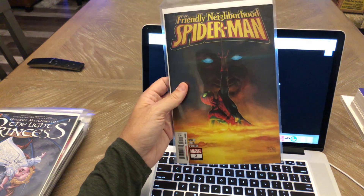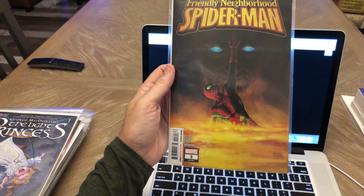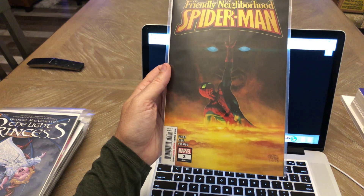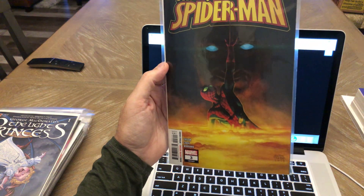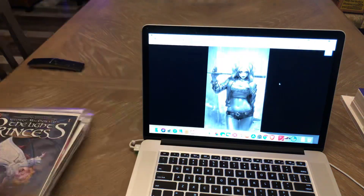Friendly Neighborhood Spider-Man number three — total cover buy for me. I just think this is an awesome cover. That's the only reason I bought it. I'm not particularly fond of the story; I don't think it's anything fantastic. But Andrew Robinson did the cover here and the coloring on this is just fantastic. That's really a good cover — that's the reason I bought that.